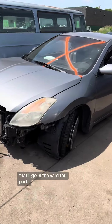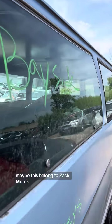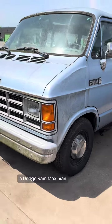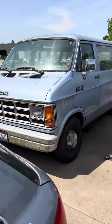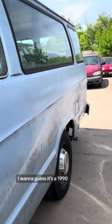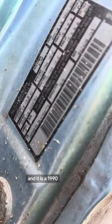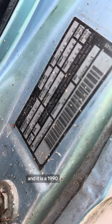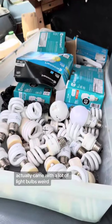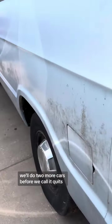Look at this — it says Bayside on the side of it. Maybe this belonged to Zach Morris! A Dodge Ram one Maxi van — the Bayside Zach Morris high school van. What year is this? I want to guess it's a 1990. And it is a 1990 — man, I'm good. This one came with some free light bulbs, actually a lot of light bulbs. Weird. All right, let's keep going, we'll do two more cars before we call it quits.